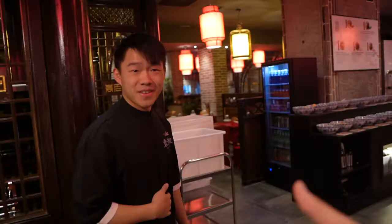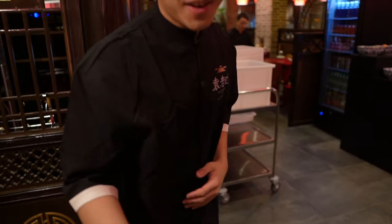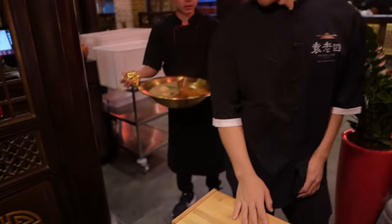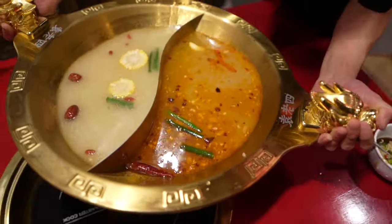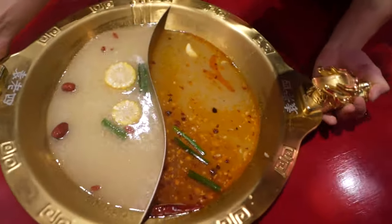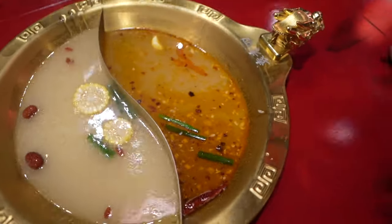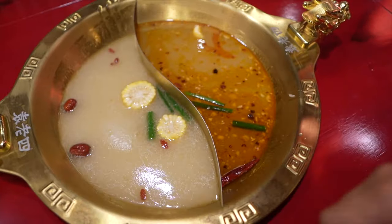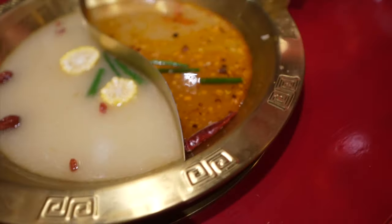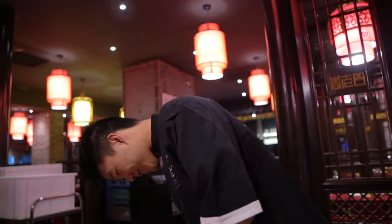Thank you so much. I can see the stock right here — two kinds of stocks. That's the bone stock and this is spicy. I choose the more little spicy one. And if you want to add more spices, no problem.